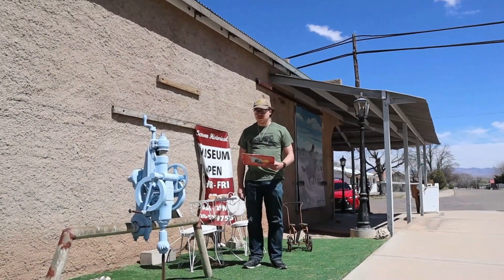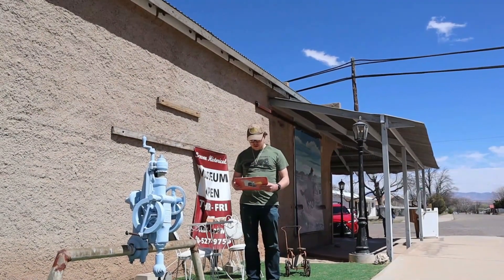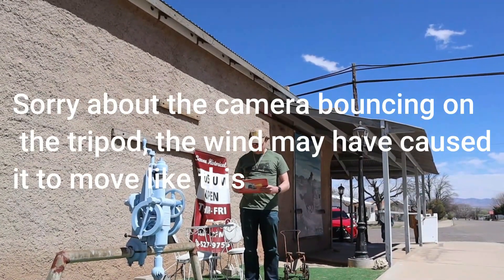Hi, I'm Matthew Lapp, host of Matthew Lapp Train Guy Segment Show. Also today in this segment, I'm at the Benson Historical Museum in Benson, Arizona.